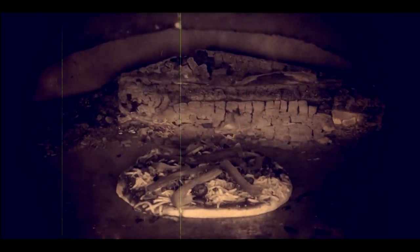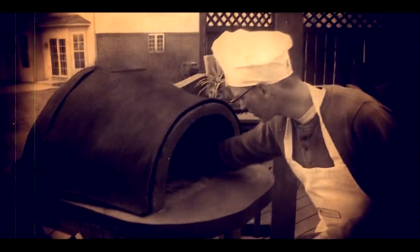Wood-fired ovens have been found in drawings that date back to medieval times. From ovens made out of clay to the use of fire brick ovens, wood-fired ovens were as popular as our domestic ovens today.